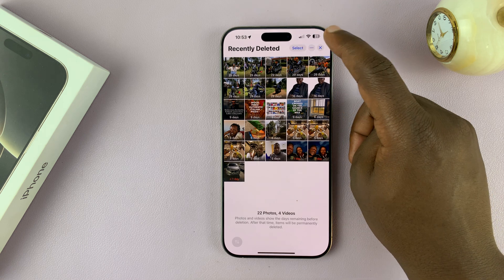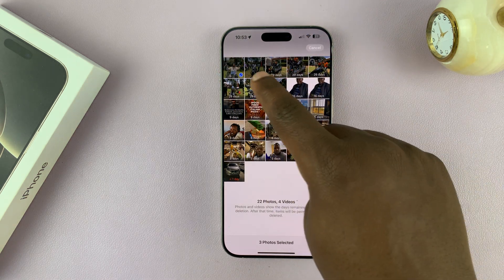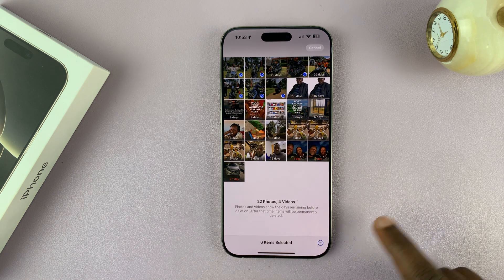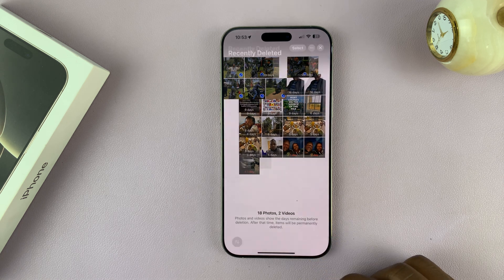So to permanently delete, just select the items you want to permanently delete. If you want to permanently delete everything, just tap on the three dots in the bottom right corner, then select delete, and then confirm delete from this iPhone.